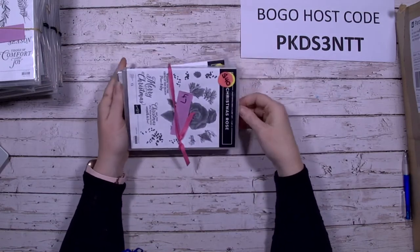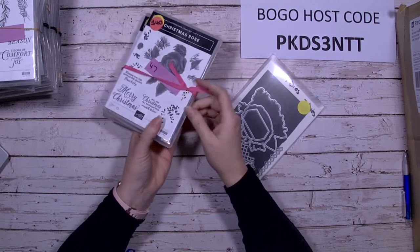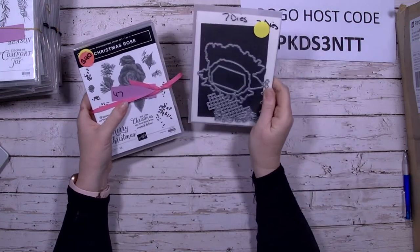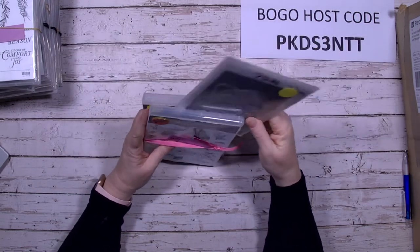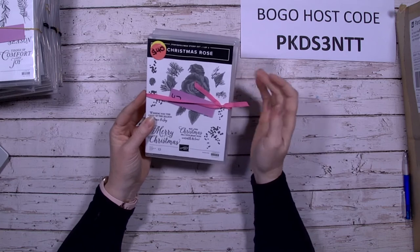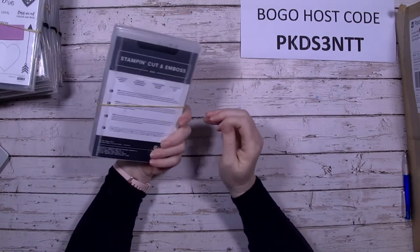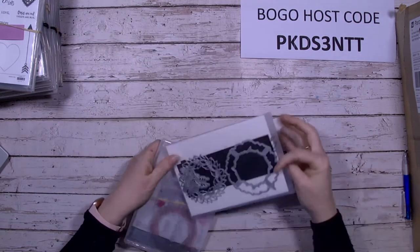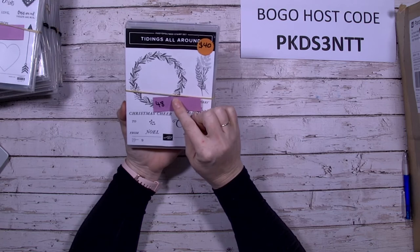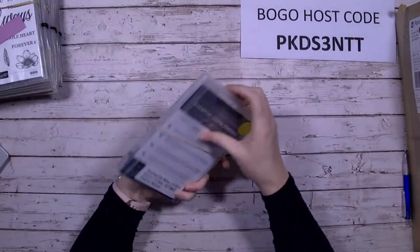Christmas Rose is actually a set of three items — a cling mount stamp, photopolymer stamps, and coordinating dies. I don't think I've even used those ones. You get a set of seven dies — all for $40, number 55. Tidings All Around is great for Christmas — there are intricate dies for a wreath in there as well.